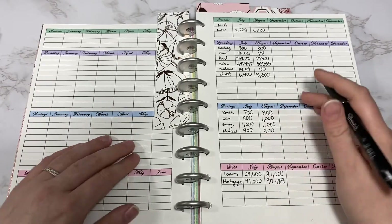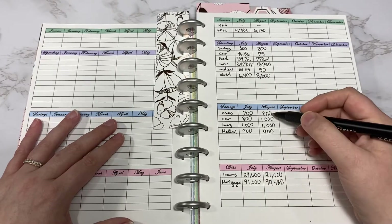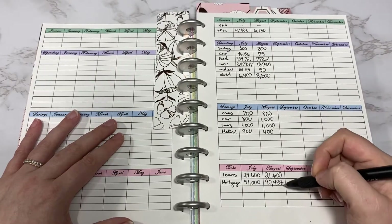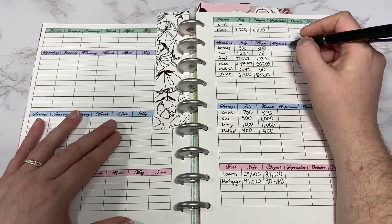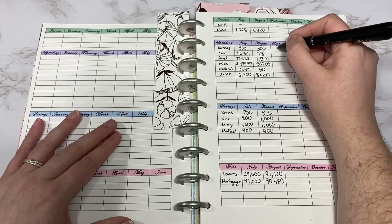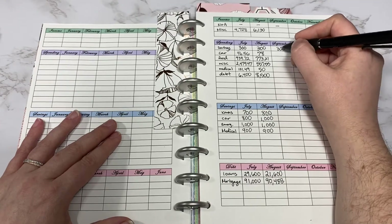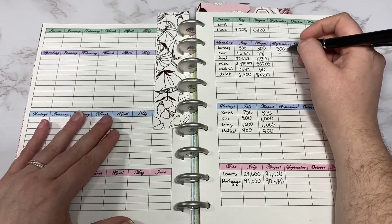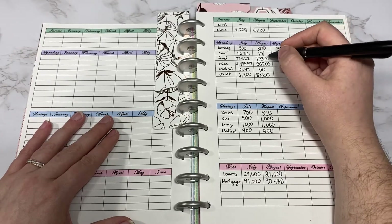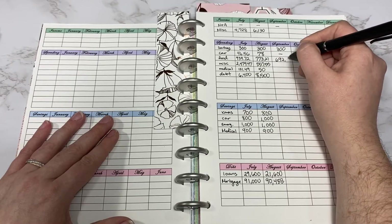This first page is just a recap of how much did I spend, how much did I save, how much did I put towards debt — so I'm just going to fill in for September. For savings we did save $300. We did not spend anything on gas actually this month. Food we spent $692.04.